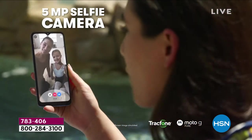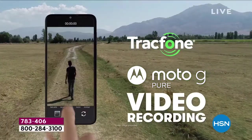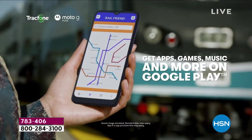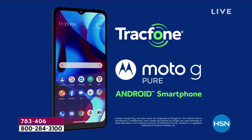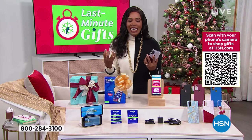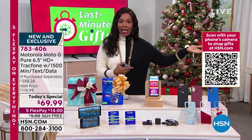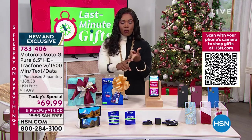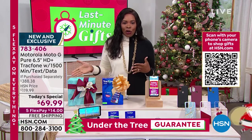If you have an older phone you're holding on to, go for it. We guarantee delivery under the tree in time for Christmas. If it's a gift for yourself — the gift of no phone bill, no overage charges, no hidden fees, no contracts, no worrying — that's so worth $69.99.